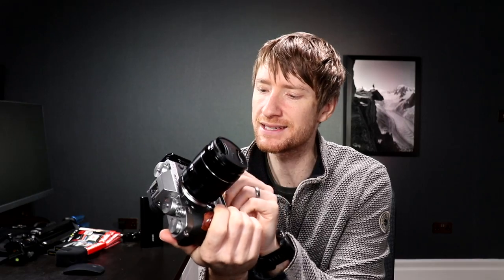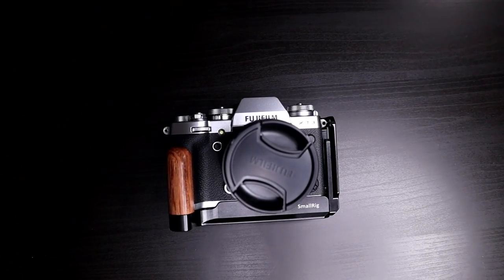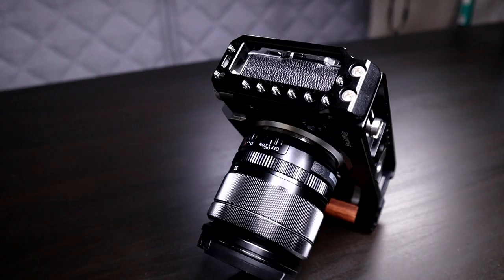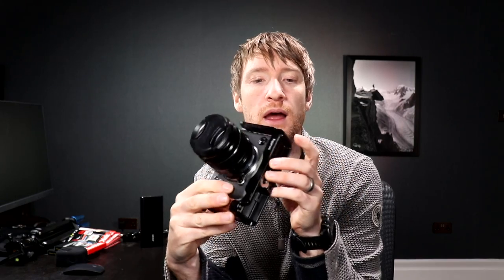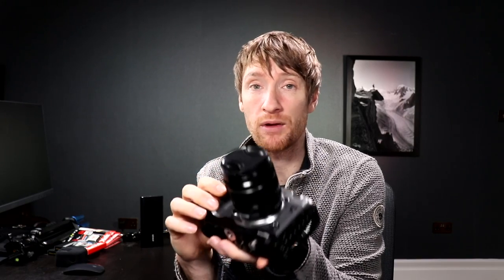Another thing to mention is the L-bracket. Look how nice this L-bracket is — is that not the sexiest L-bracket you've ever seen? It's by a company called SmallRig. I paid £75 for it, which is expensive for an L-bracket, but I wasn't happy with alternatives that have a gap, which I felt would question the integrity of the bracket. I wanted a solid L-bracket, this was the best option, and it looks really smart — it suits the camera with this wooden handle and performs really well. It also has a neat little magnetic tool on the bottom for removing and tightening the bracket.